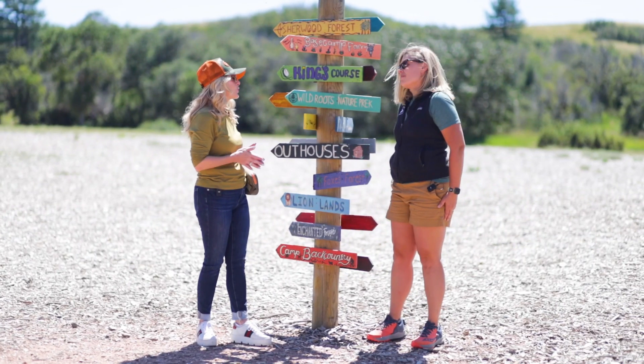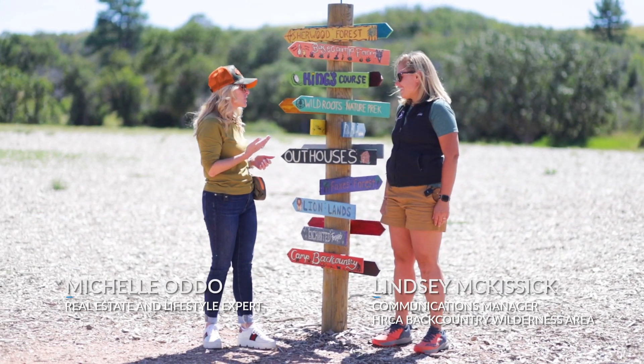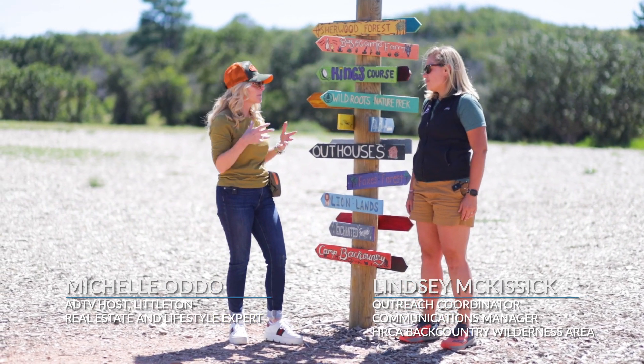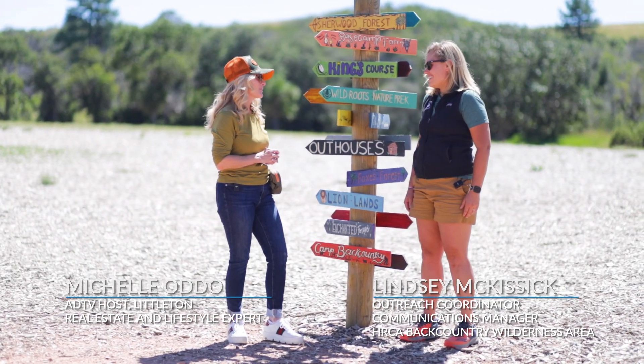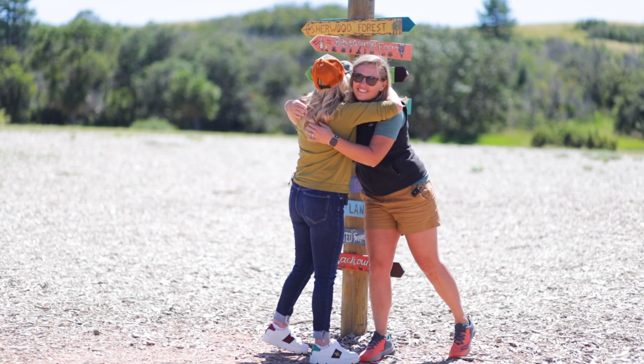Lindsay, thank you so much for taking me all around today. I really loved hearing about your passion and, most importantly, how the mission is to keep the conservation of this land and teach our kids to take care of it as well. Thanks so much — thanks for coming on that tour!